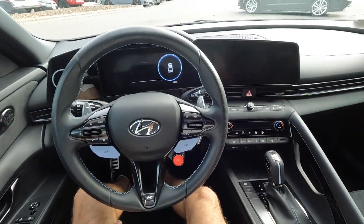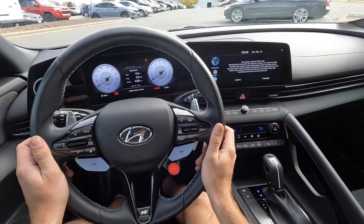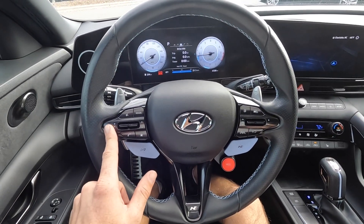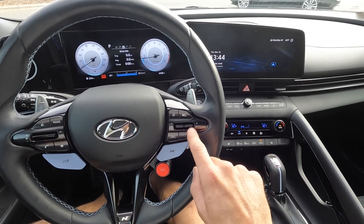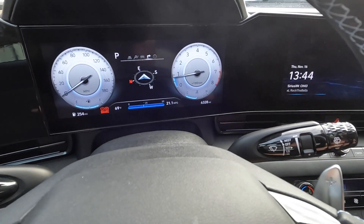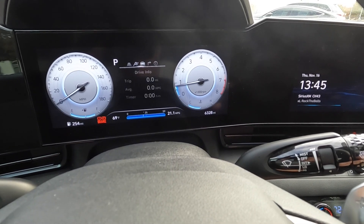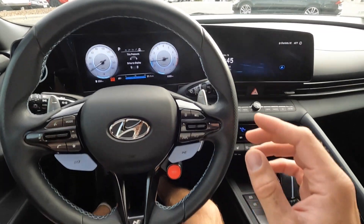We have a leather and perforated leather steering wheel with a badge down below and paddle shifters. On the left side there's volume, tuning, mode, Bluetooth, voice commands, and favorites. On the right side there's cruise and adaptive cruise, distance, and steering assist. In the gauge cluster you can monitor a tension level, distance pacing, and various vitals including a compass.